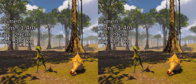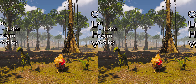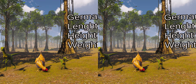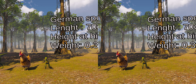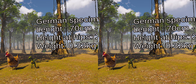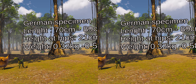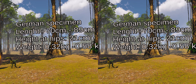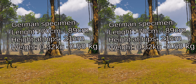The German specimen was estimated to be 70–89 cm in length, while the larger French specimen was estimated between 1.25 m and 1.4 m in length. The height of the hip has been estimated at 21 cm for the German specimen and at 29 cm for the French specimen. The German specimen was estimated to have weighed between 0.32 kg and 0.58 kg, and the French specimen between 2.5 and 3.5 kg, making those specimens about as large as an average modern-day chicken.